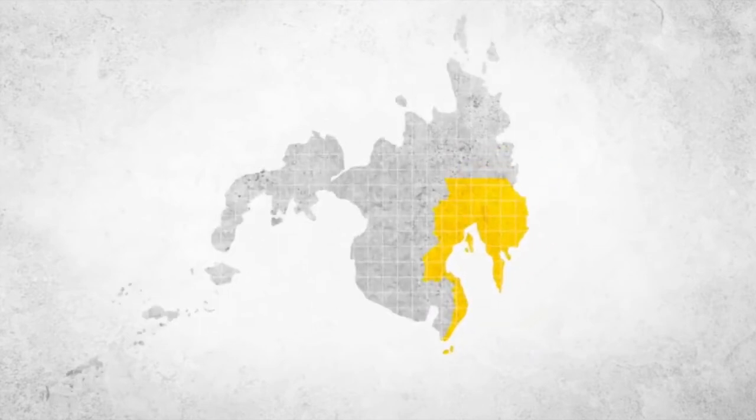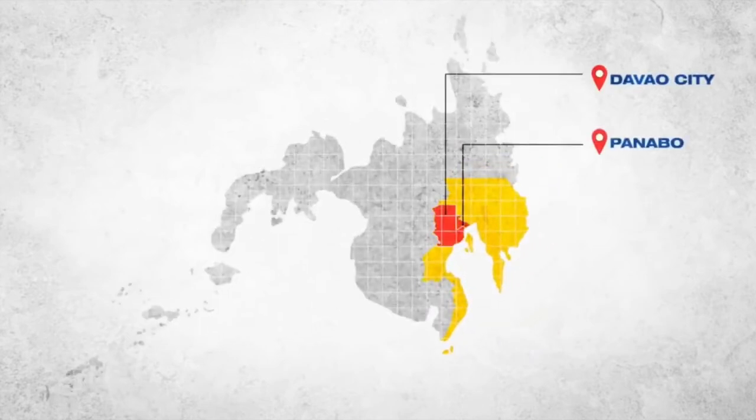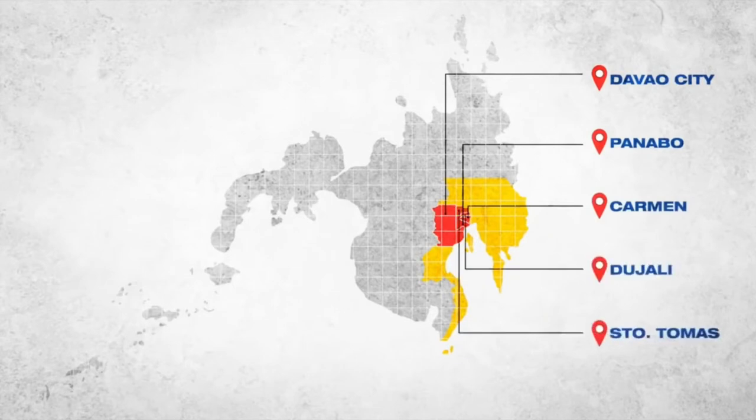Davao Light distributes power to the cities of Davao, Panabo, and the municipalities of Carmen, Hali, and St. Tomas, which are a lot.